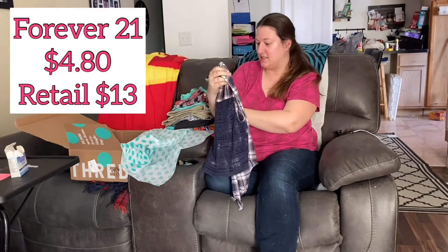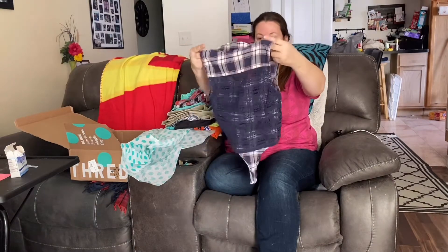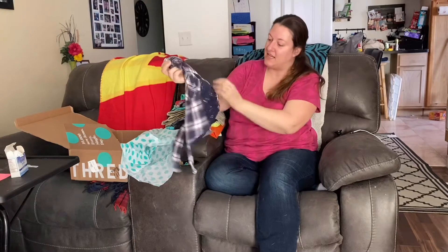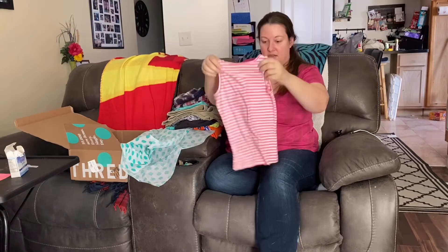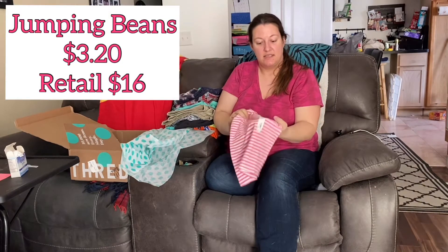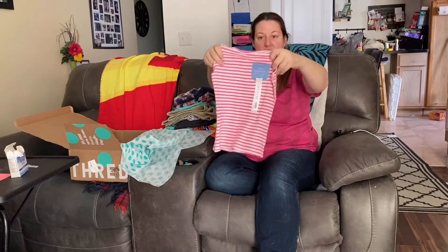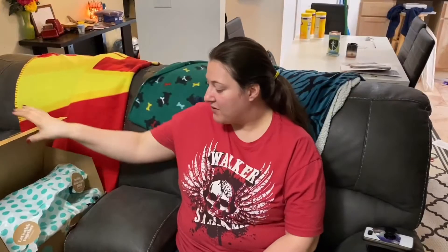This is Lexi's, and this also is for one of the theme nights. I didn't realize it had a see-through back — that's kind of cool. Keep her nice and cool out there. A tank top for Lexi, and this is brand new — it still has tags on it. This is the brand Jumping Beans. And now we're back with our number two ThredUp box.